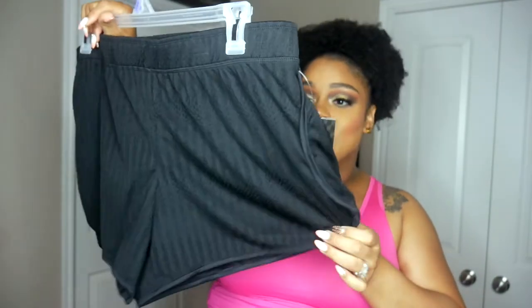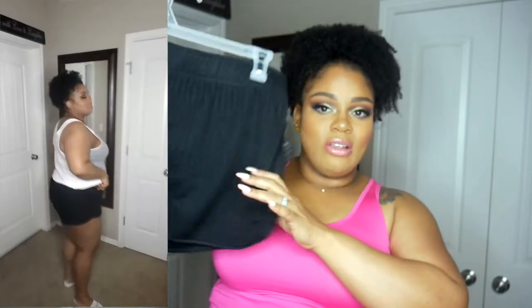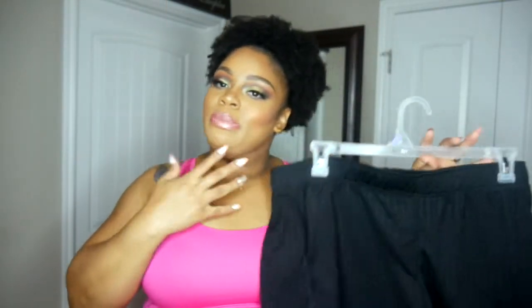Then I picked up these really cute plain black shorts just to wear around the house or whatever. I got these in a double XL. These were $5.84 — just something cute to throw on and walk around in. I love my legs so I'm all the way here for the shorts.